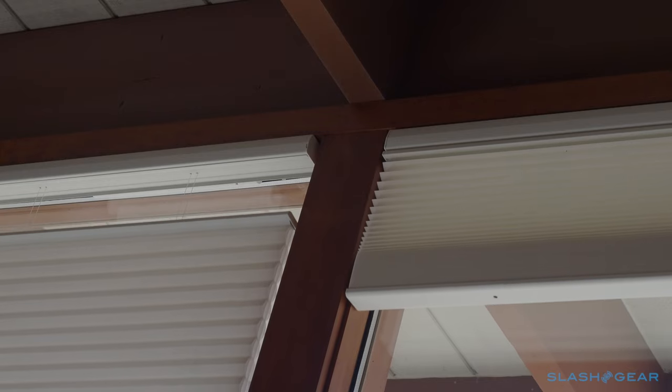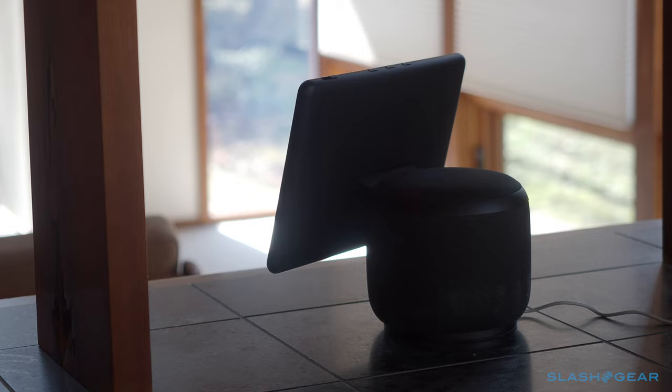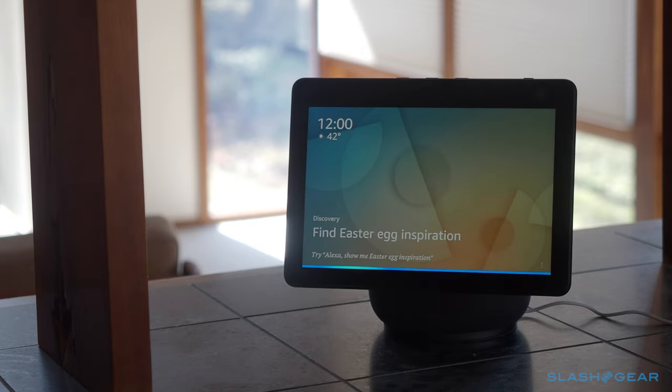For smart speakers, there's Apple Siri, Google Assistant, and Amazon Alexa support. That means you can trigger scenes by voice command. Alexa, turn on all open in living room.